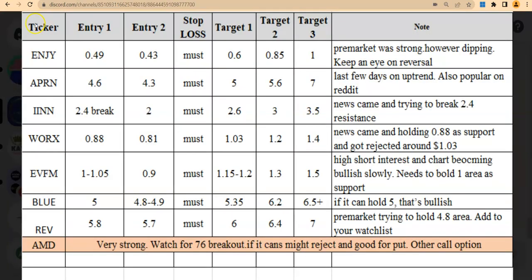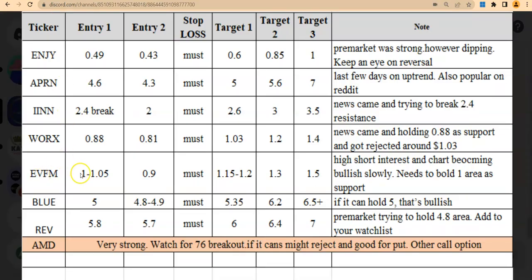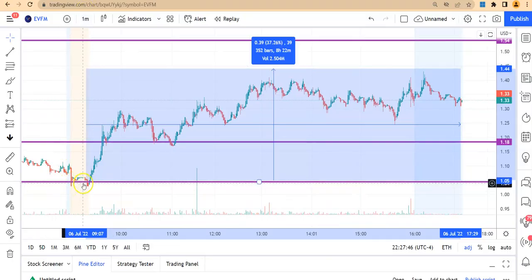In the morning we had a plan — you can see EVFM on the watchlist. Our plan was to get in around $1.00 to $1.05. After the market open it was right at 1.05, then it moved nicely — almost a 37% gain after hours. You can see how it went up, came down, bounced off the 1.18 support, and moved sideways for the rest of the day.